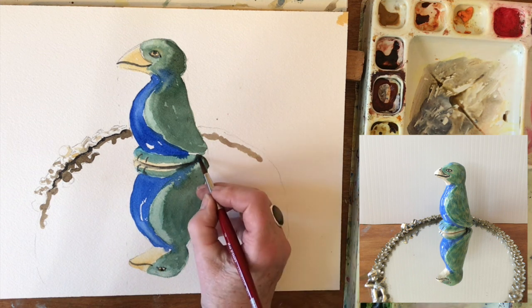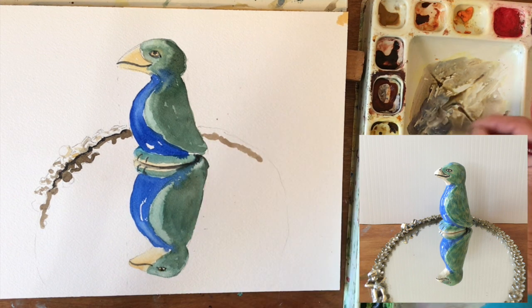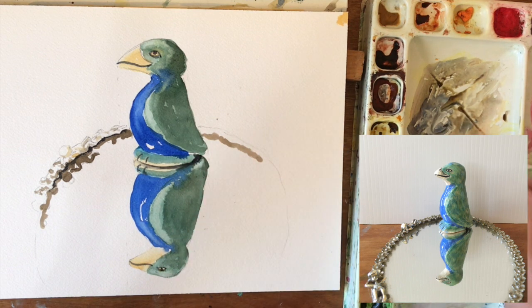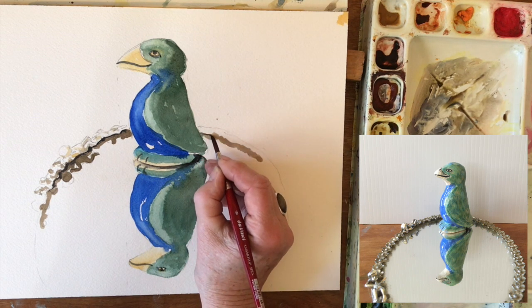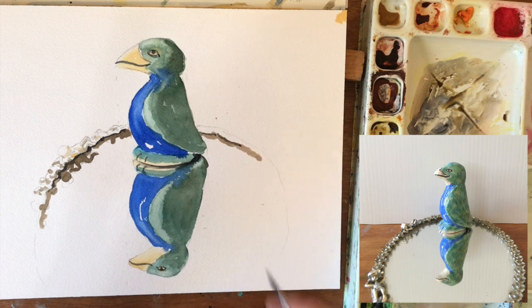I'm going to get that to wrap around this corner just a tiny bit more. And let's put just a little bit of dark right in here. And then I think we have this little guy done.